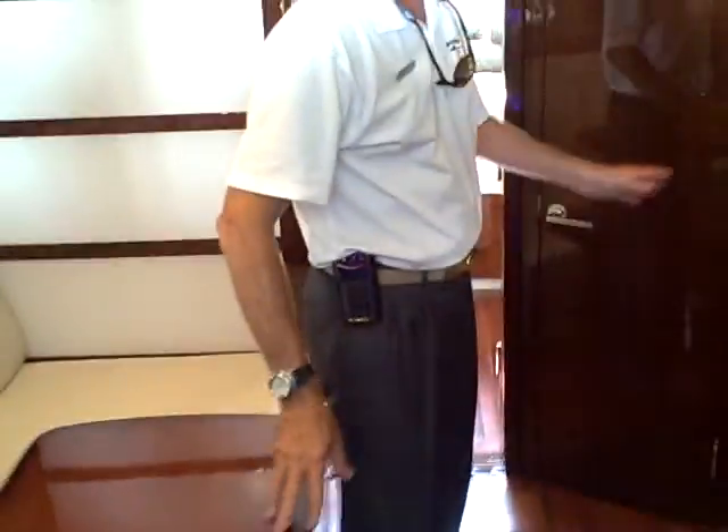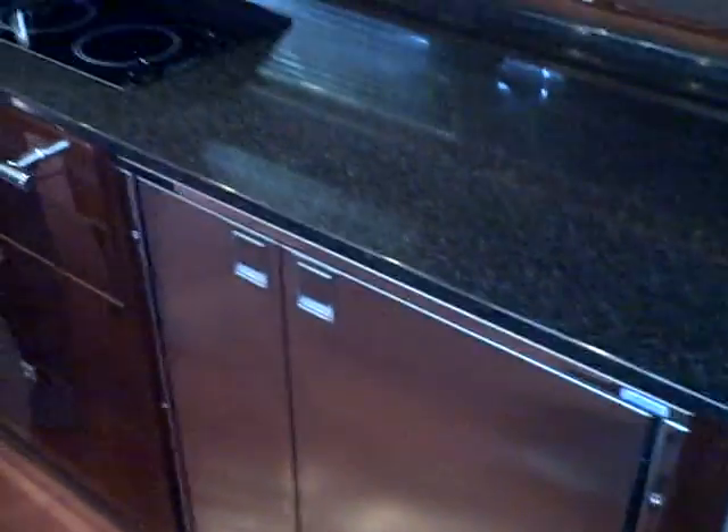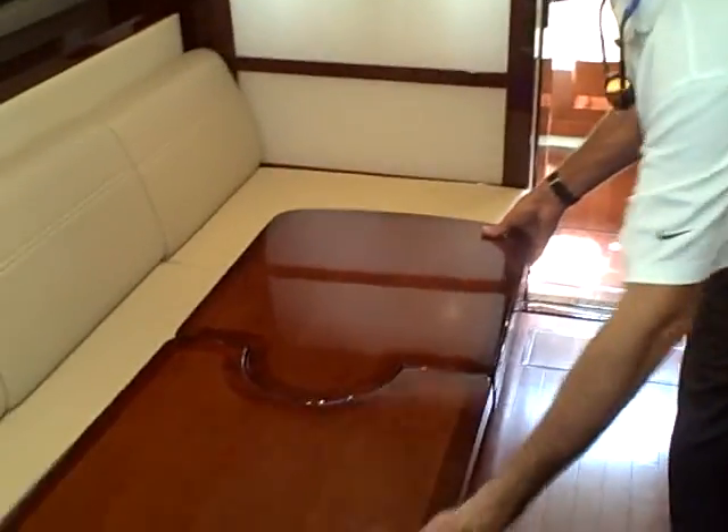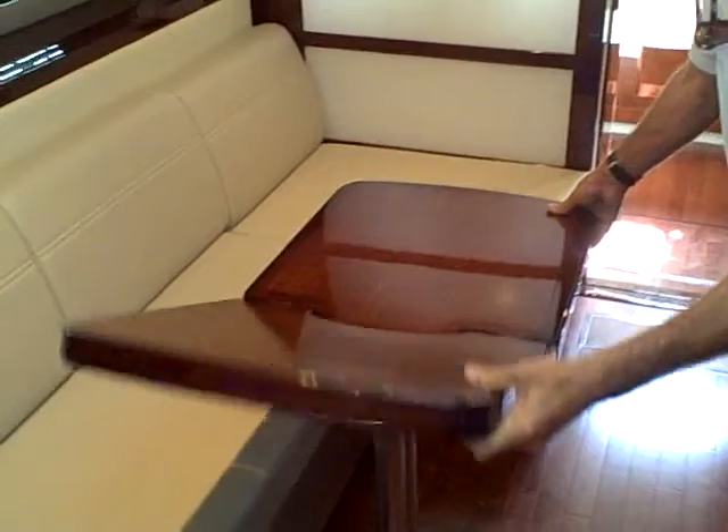This is an open floor plan down here. You can see the galley right here — freezer, refrigerator, sink, and flat top range. Then you have the sitting area and dining area with a table that folds up — a beautiful wood table.